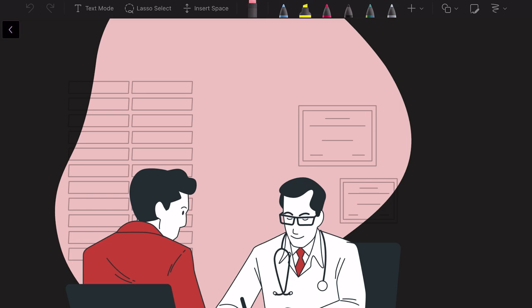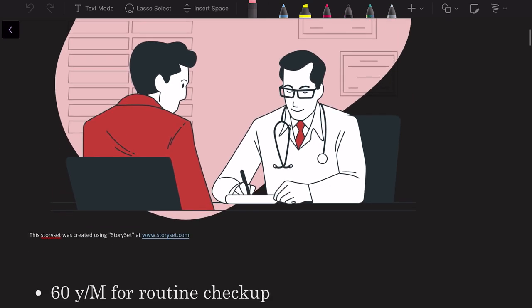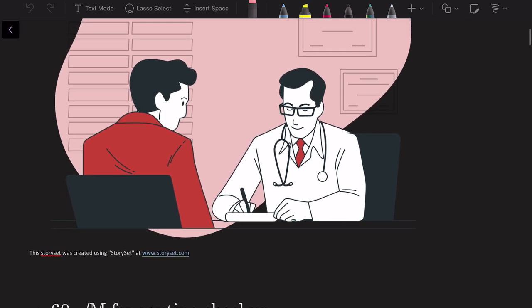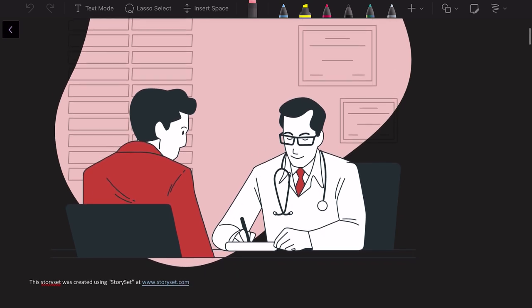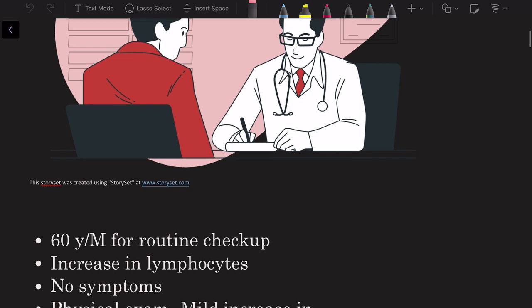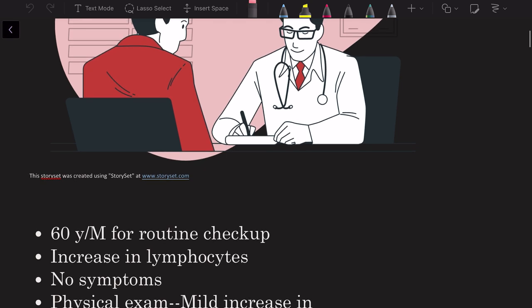So this is the doctor's office. A patient arrives: a 60-year-old male presenting for a routine physical examination. He says he doesn't really have any symptoms, but he had routine blood work done and another doctor told him there was an increase in lymphocytes in his blood.